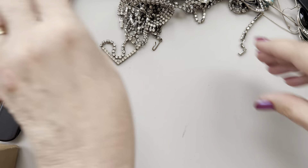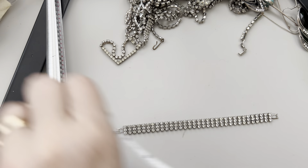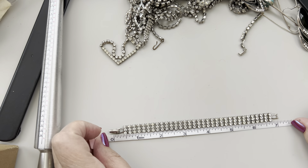Here's another beautiful bracelet — look at that, it opens like that! I like it. Let's measure that sweet pea. Seven inches.